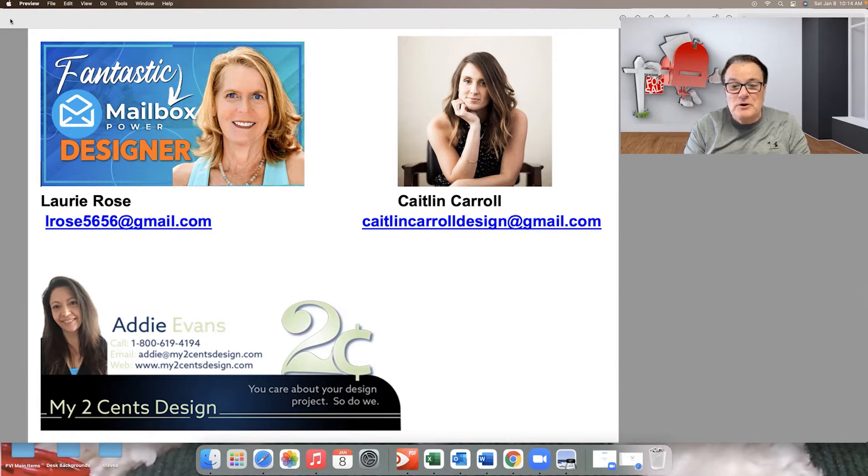Next is Caitlyn Carroll — she has a ton of experience and is the primary, if not the only, designer for Brandon Mulrennan and the courses he offers. Caitlyn has done a great job on all my initial Mailbox Power materials, listing presentations, and my backup plan. One thing that highlights Caitlyn is that she specializes in rebranding you completely — everything from stationery to business cards, the whole nine yards. She'd be a great resource to help you go through all of that.